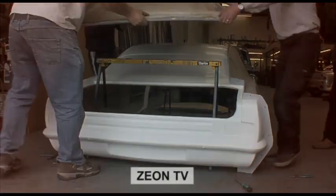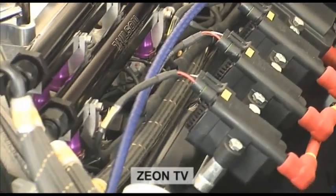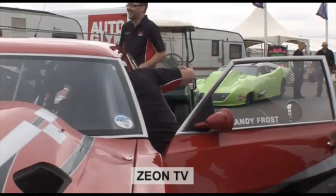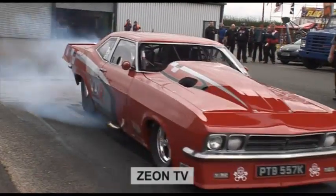If you're subscribed to our YouTube channel, then you'll know that we've been following the development of Andy Frost's Red Victor 3 Street Legal Pro Mod since its inception. At the 2011 FIA Euro Finals, the car finally made its first full passes in FIA Pro Mod competition.